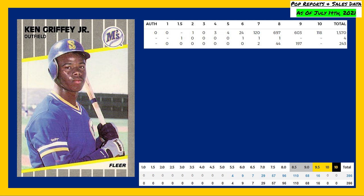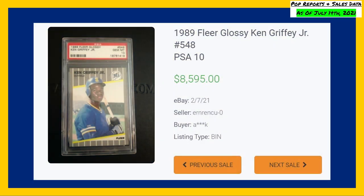The highest recorded sale of this rookie card comes in a PSA 10 in February of 2021, selling for $8,595.